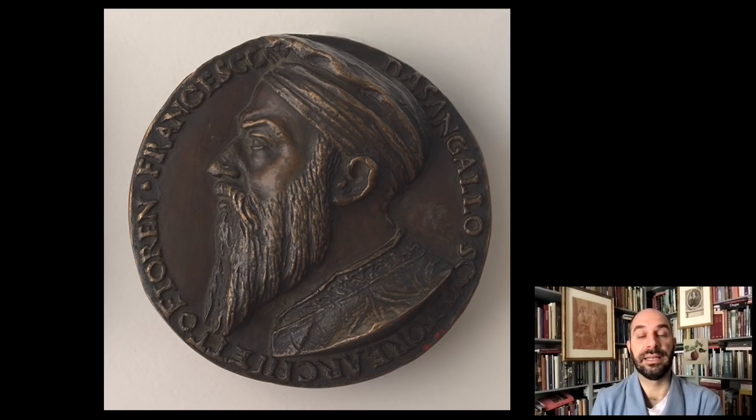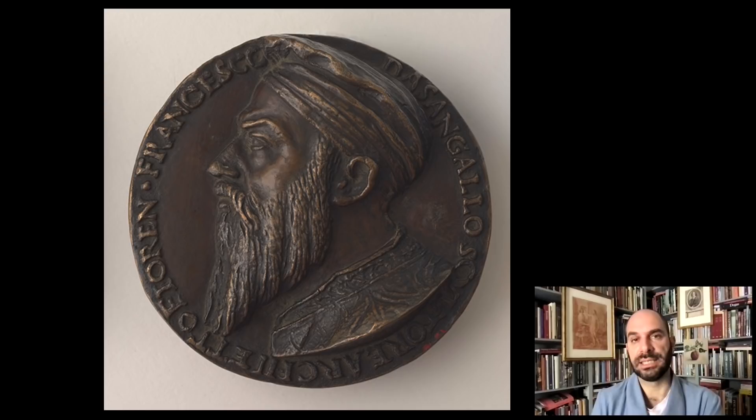Sangallo was also himself an architect and a sculptor, and he worked mostly in marble. Just to give one example, this is the life-size sculpture of Paolo Giovio, the great intellectual, in the Church of San Lorenzo in Florence — made for Giovio's monument. You see the full statue, signed at the bottom where he prominently signs himself as Giuliano da Sangallo's son, and a detail of the face showing how in the marbles Sangallo plays with different textures: the beard, the flesh, the old flesh of Giovio.